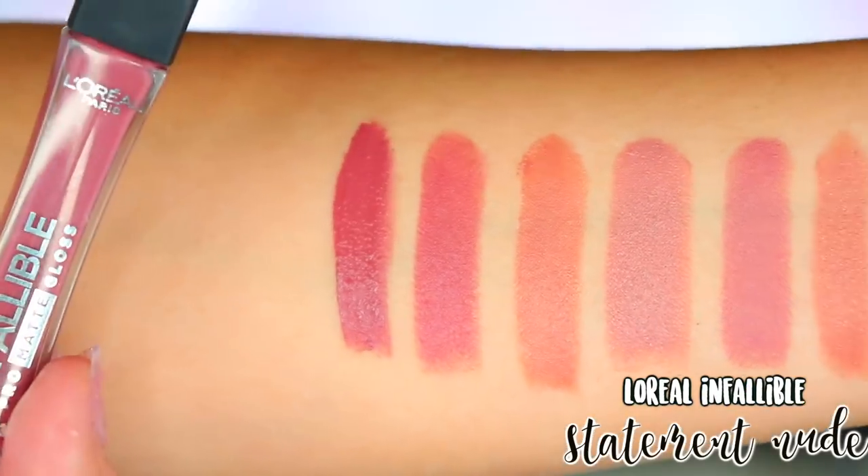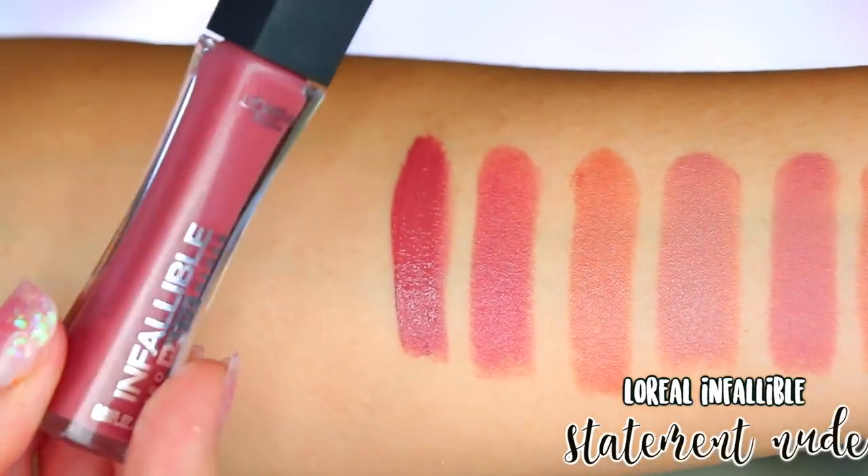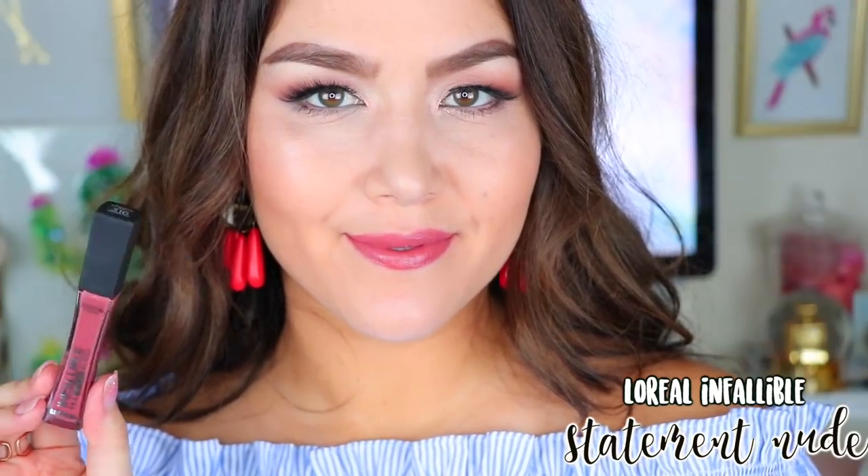Here's the one product I have from L'Oreal. This is the Infallible Pro Matte Gloss. Now they're not transfer proof, but I don't think 'gloss' is the right name — I feel like it should just be called a liquid lipstick because these are so pigmented. I love the applicator; it has a nice pointed doe foot so you can really get into the points of your lips. One is in the shade Statement Nude. These are so comfortable and so pigmented. It never dries down fully, but it still has more of a flat satin finish rather than a true matte. The color range is beautiful — if you're looking for a good red, Shanghai Scarlet is beautiful.